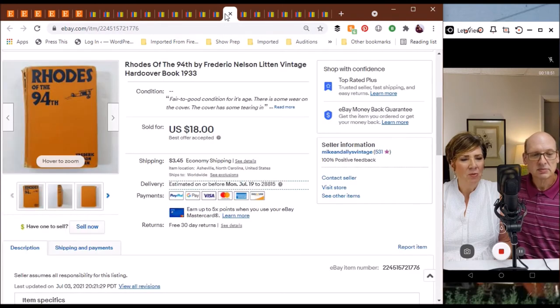Next, we have Roads of the 94th by Frederick Nelson Litton — a vintage hardcover dated 1933. We took an offer of $18 for this book. We love to sell vintage books; they have done very well for us. We sold this one fairly quickly too — it didn't last too long, which surprised me.